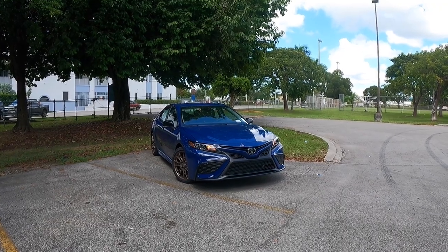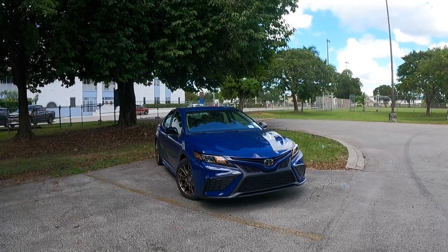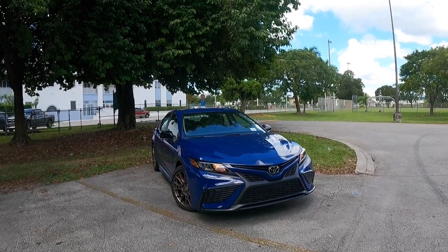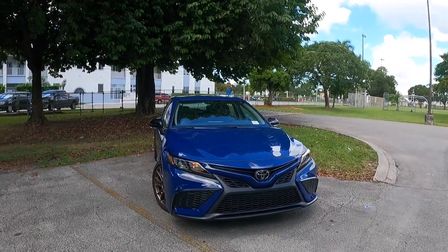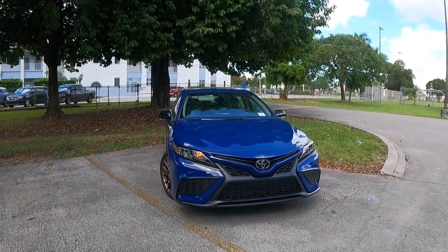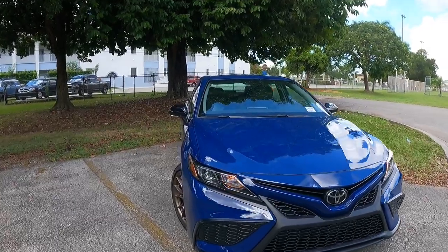Looking at the exterior styling here for the 2023 Toyota Camry SE with the Nightshade package, my model is painted in this beautiful shade of Reservoir Blue, finished with bronze finished wheels. Looking at the front fascia, there are no exterior changes for this current generation — Toyota made those changes for 2021. So the Toyota Camry soldiers on until the next generation.